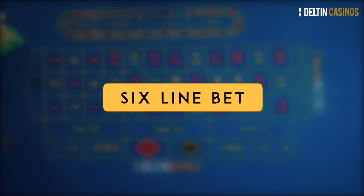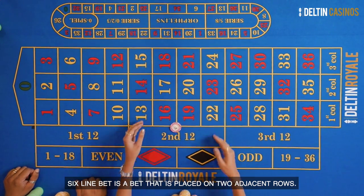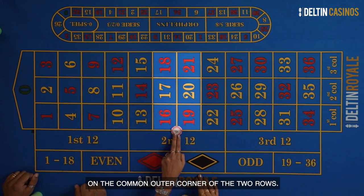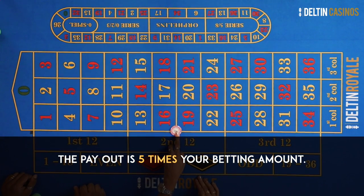Six line bet. A six line bet is a bet placed on two adjacent rows. In order to make this bet, you have to place the chips on the common outer corners of the two rows. The payout is five times your betting amount.